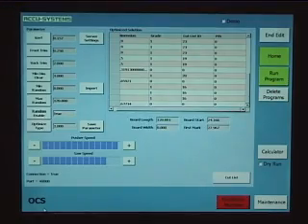A 15 inch color touch screen is used with an industrial PC. Cutlists are easily input into the machine. Information may also be manually entered into the machine through the touch screen interface.